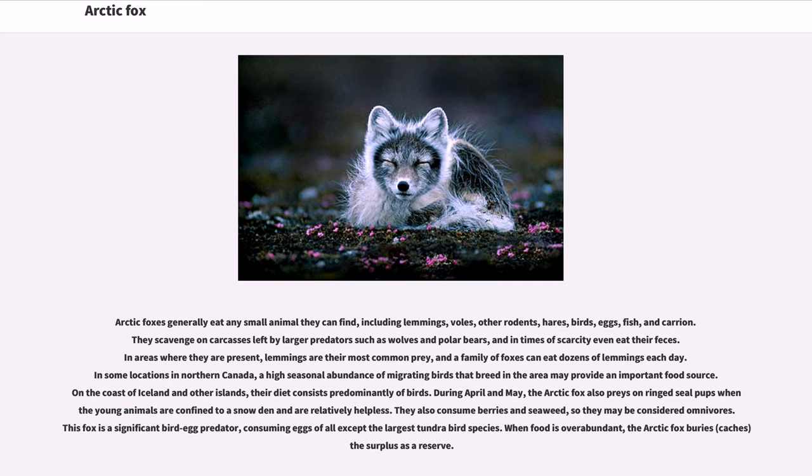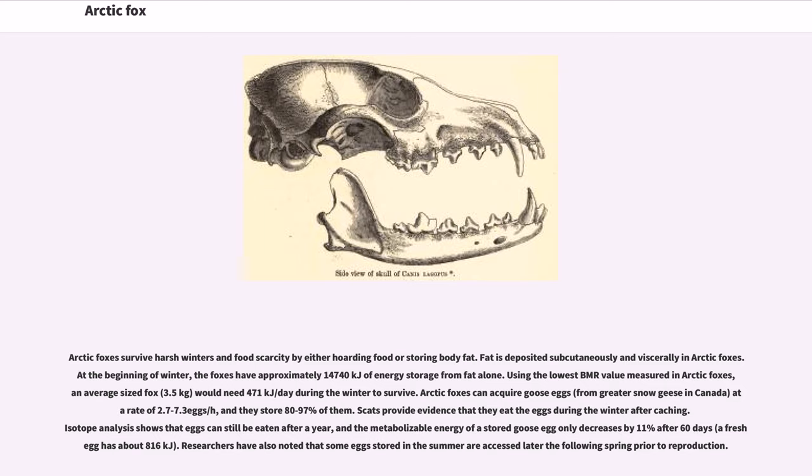In some locations in northern Canada, a high seasonal abundance of migrating birds may provide an important food source. On the coasts of Iceland and other islands, their diet consists predominantly of birds. During April and May, the Arctic fox also preys on ringed seal pups when confined to a snow den and are relatively helpless. They also consume berries and seaweed, so they may be considered omnivores. This fox is a significant bird-egg predator, consuming eggs of all except the largest tundra bird species. When food is overabundant, the Arctic fox caches the surplus as a reserve.